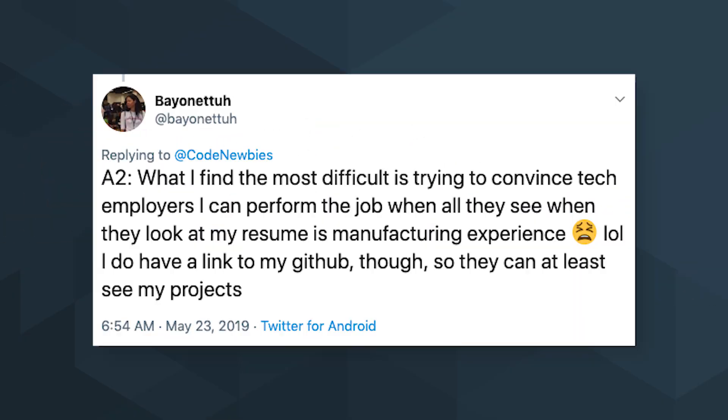Today we're going to show you how to get that software development job when your resume shows no coding experience. A viewer asks: what I find most difficult is trying to convince tech employers I can perform the job when all they see on my resume is manufacturing experience. I do have a link to my GitHub though, so they can at least see my projects.